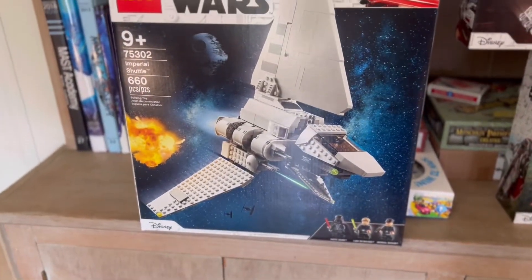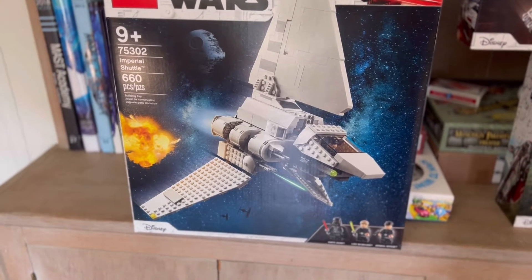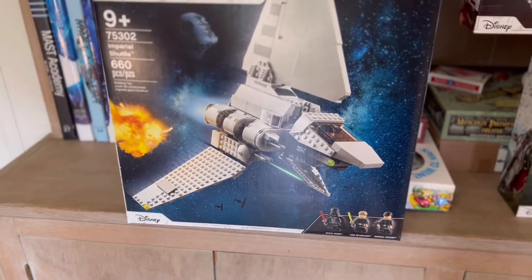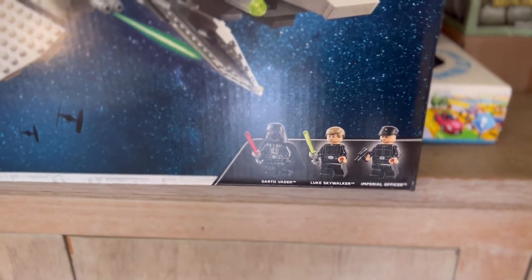With the Imperial Shuttle, this is set 75302. It comes with 660 pieces and it comes with three minifigures. We have Darth Vader, Luke Skywalker, and the Imperial Officer.